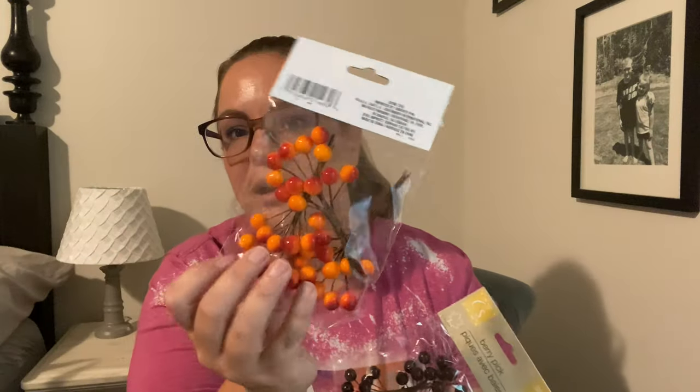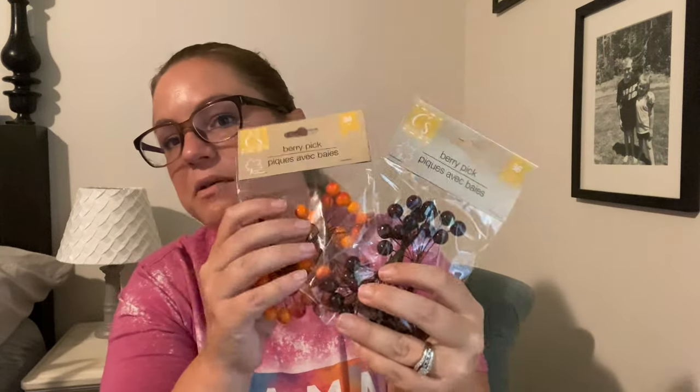Moving on to the next bag — I was really excited about this buffalo check pillow. I almost bought one at Hobby Lobby but it was like $9.99, and even at 40% off it would have been around six dollars, so I couldn't justify it. I'm pretty excited that I found one at Dollar Tree that I like just as much. This one says "Give Thanks" with a buffalo check background. They also had several other pillow options. And to go along with the red berry picks, I also picked up the brown ones — both are going into the fall wreath for our front door.